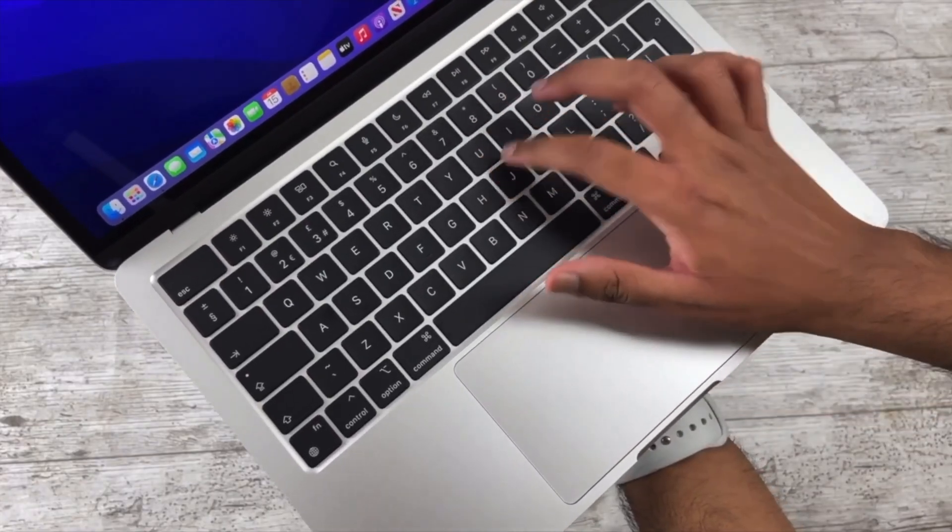The smaller bezels are also appreciated — I forget the notch is there most of the time. And the larger function row is quite an underrated change since it does make the keys and the Touch ID sensor much easier to reach and press.